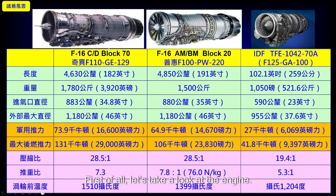Let's take a look at the engine. The newly purchased F-16 CD block uses the GE F-110-GE-129 engine. Its military thrust — the thrust without afterburner — when the throttle is pushed fully forward, produces 73.9 kN, which is 16,600 pounds of thrust. If the afterburner is turned on, at which point the tail flame is clearly visible, the maximum afterburning thrust is 131 kN, which is 29,000 pounds of thrust.